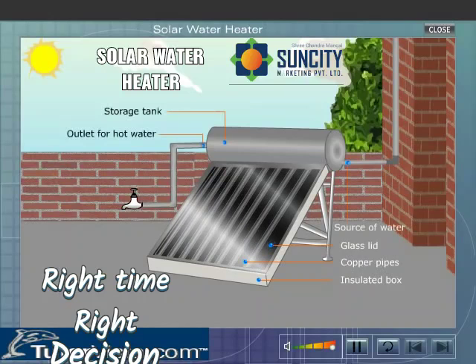The ends of the pipe are connected to the storage tank. The cold water enters the storage tank from the bottom and flows into the copper tubes. The infrared radiations from the sun get trapped inside the box. As a result, water inside the copper pipes gets heated up and becomes lighter.